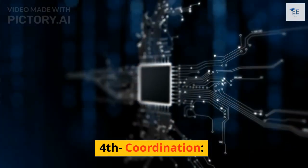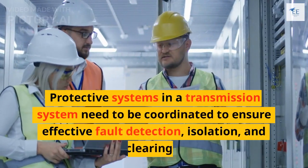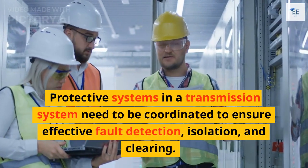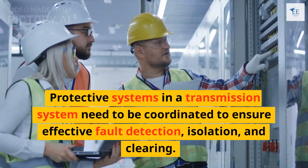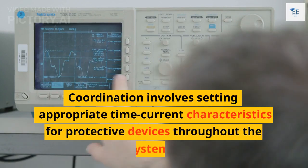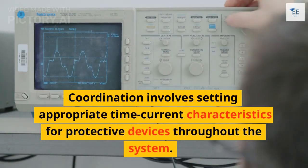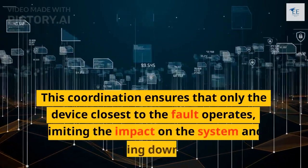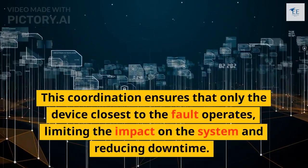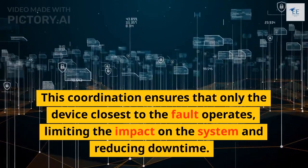The fourth function is coordination. Protective systems in a transmission system need to be coordinated to ensure effective fault detection, isolation, and clearing. Coordination involves setting appropriate time-current characteristics for protective devices throughout the system. This ensures that only the device closest to the fault operates, limiting the impact on the system and reducing downtime.